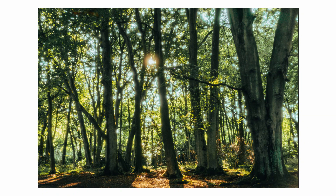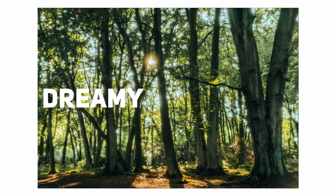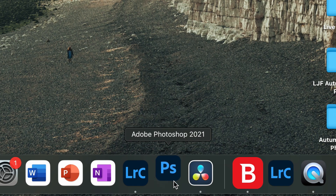A mist filter like this one blooms the highlights in your images, and overall gives them quite a dreamy and heavenly feel. This can really help make your images look different from the masses, and opens a wide range of opportunities for creative photos. Not only is it different, it's also not easy to replicate in post-processing. It's very time-consuming and fairly complicated to replicate in Photoshop, which means it won't ever look as good as it does straight out of the camera.